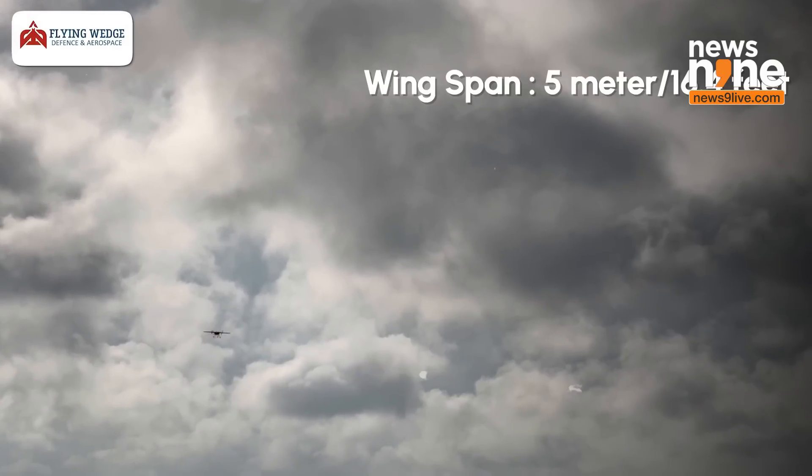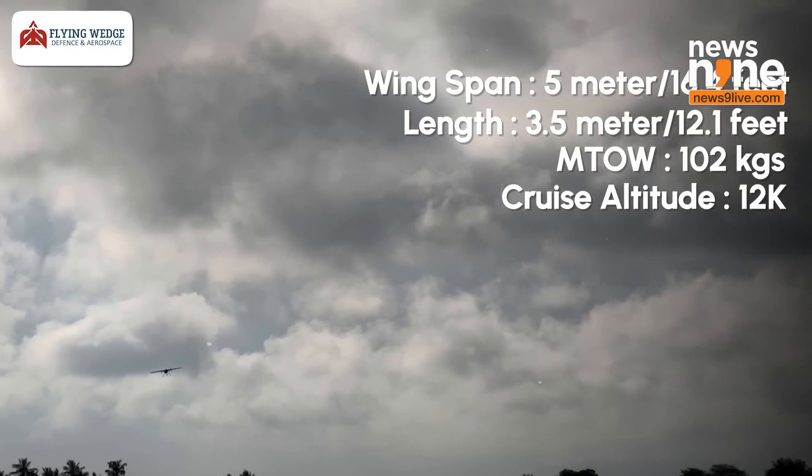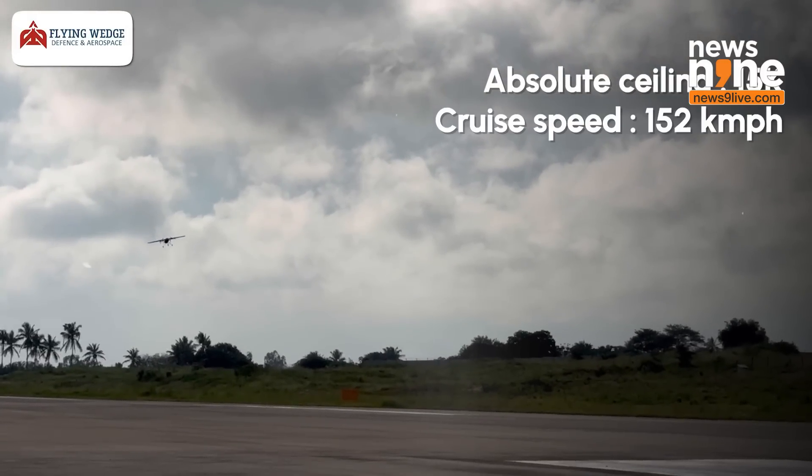Another version with a 12-metre wingspan will be in front of you very soon, which we are already testing. This aircraft has a maximum speed of about 250 kmph, can cruise at about 150 kmph roughly, and can achieve a service ceiling of about 15,000 feet.